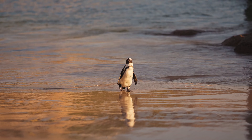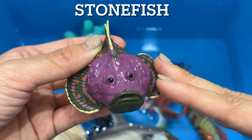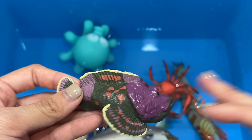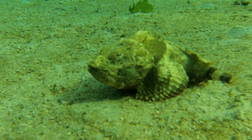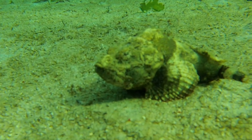Octopuses are considered to be one of the most intelligent invertebrates and are capable of complex problem-solving and decision-making. They have not only the sense of touch but also the capacity to sense chemicals, to smell or taste. Each sucker on each octopus's arm may have more than 10,000 neurons to handle taste and touch.